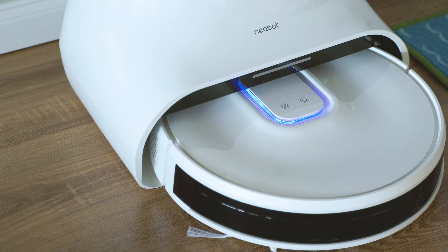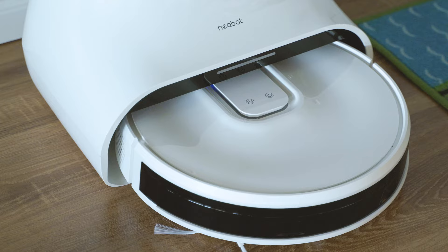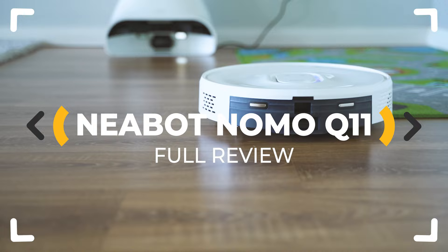A robot vacuum that looks like a spaceship with remarkable precision, fantastic build quality, and smart enough to automatically come back to its station and empty its dust box — at half the price of the big brands. Is there a catch? Let's inspect!